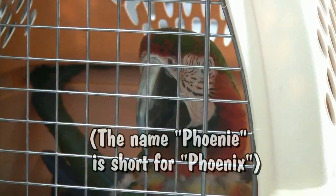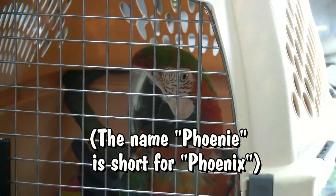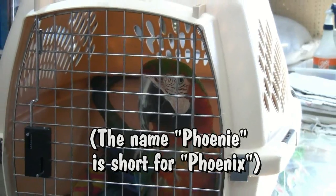This is Debra Schweikart with Cage World in Mesa, Arizona. I have Feeney's mom and Feeney here for grooming. Feeney's been coming here for at least 15 years.